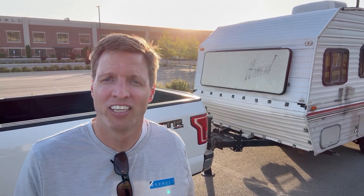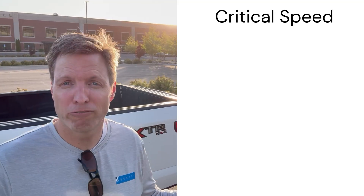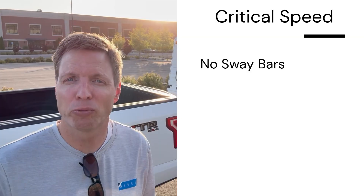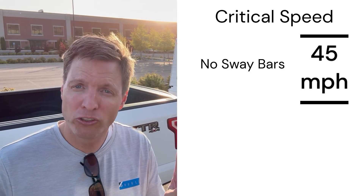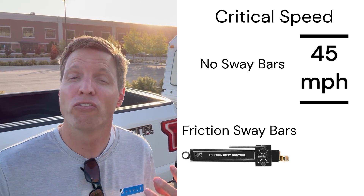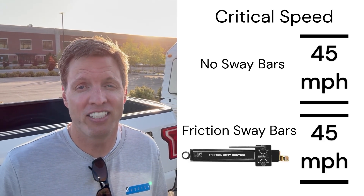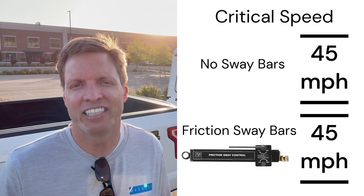So we've collated the data, and here are the results. The maximum speed for this truck and trailer combination without friction sway control was 45 miles per hour. With two friction sway control devices engaged, the maximum speed was also 45 miles per hour — virtually the same, because we could not detect a difference. And none of our four drivers could correctly tell the difference when the friction sway devices were engaged or turned off.